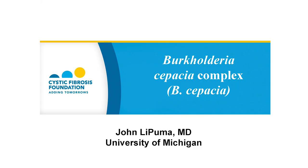Joining me is Dr. John LaPuma. John is a professor of pediatrics and epidemiology and the director of the Cystic Fibrosis Foundation's Burkholderia Cepacia Research Laboratory and Repository at the University of Michigan. Welcome, John. My first question is: what is Cepacia?